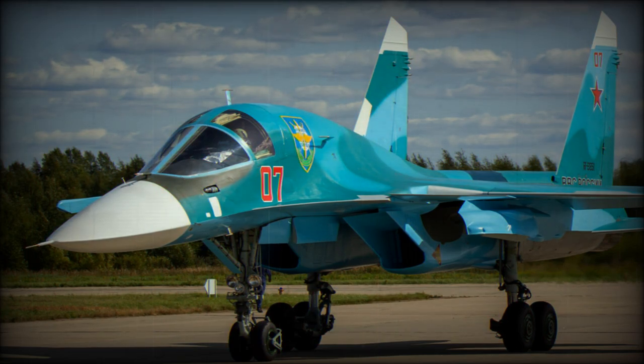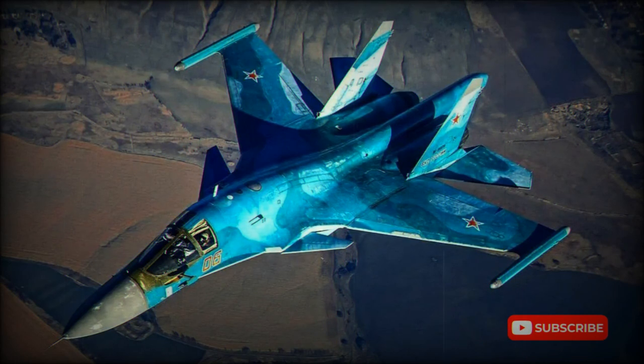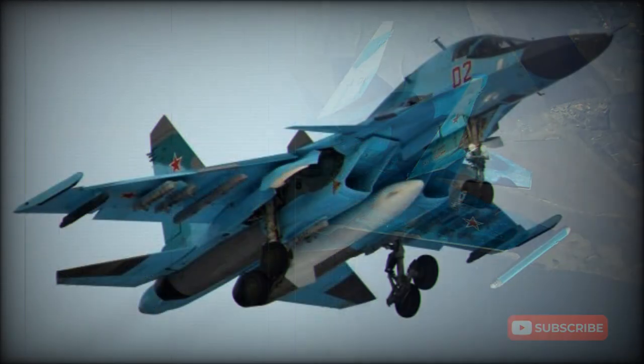Anti-radiation missiles include the Kh-58. Guided bombs include the KAB-500 and KAB-1500. The aircraft can also carry electronic warfare or reconnaissance pods. Internal fuel capacity has been increased, three external fuel tanks can be carried, and the aircraft has in-flight refueling capability allowing missions of up to 10 hours duration.